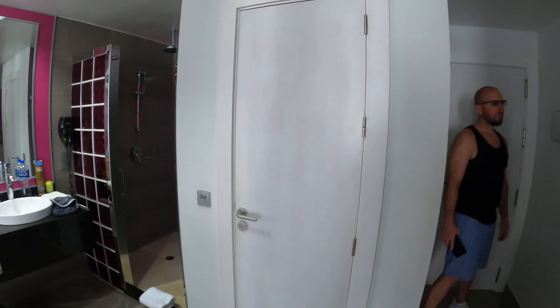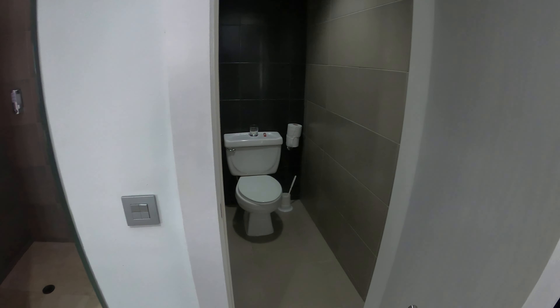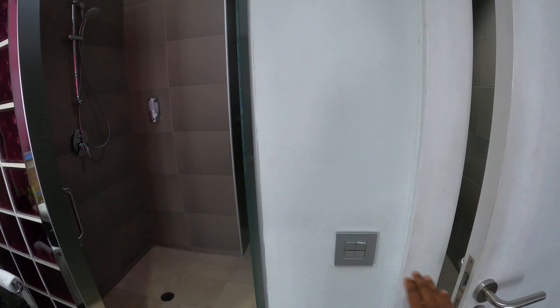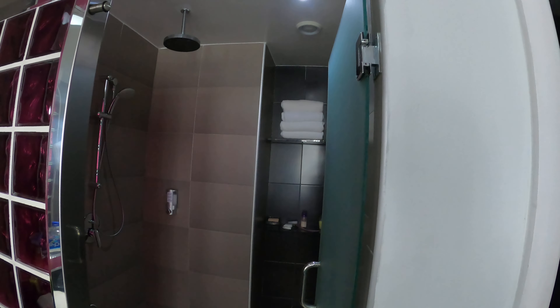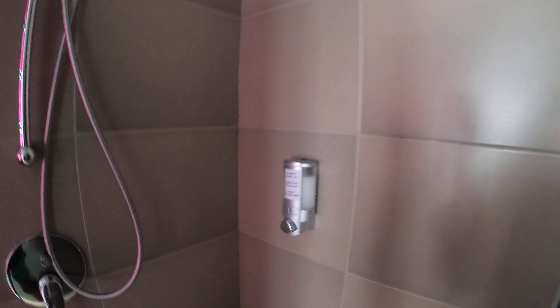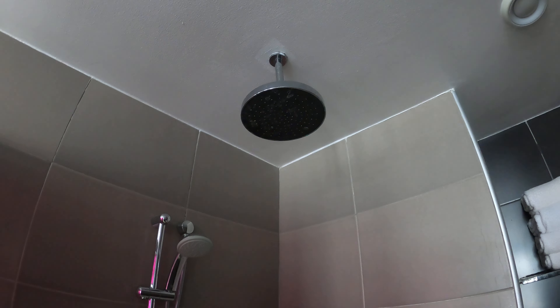Turning around you'll see you have the water closet here — just the bathroom with a toilet — and you have your light switch that controls the light in there as well as in your shower. You get a large shower with towels included, a shelf for your toiletries, and they include a shampoo that's also a shower gel. You have your choice of handheld showering or rainwater.